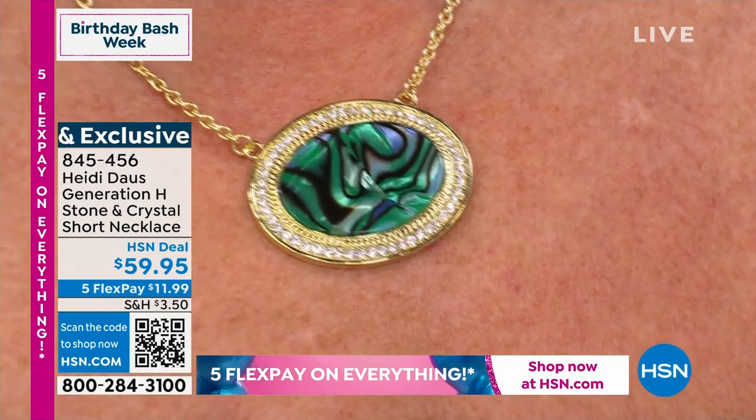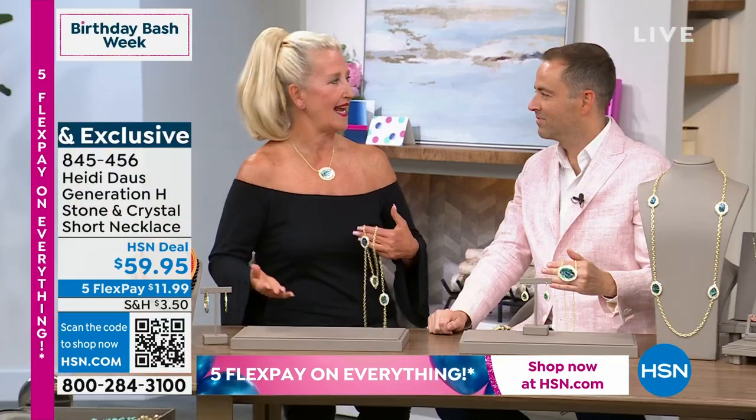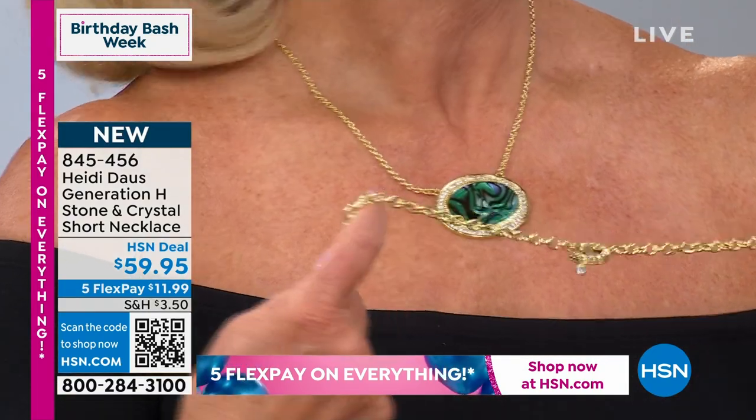We're calling it Generation H because we are once again moving to a new dimension. It's the Generation Heidi. I think it should be a whole show with Generation H jewelry.